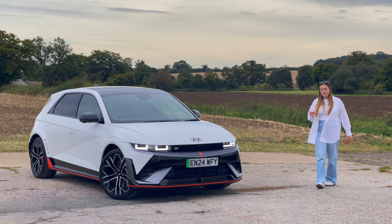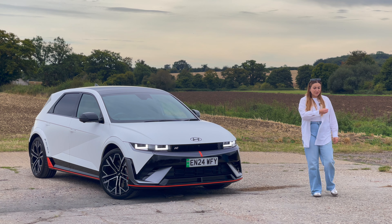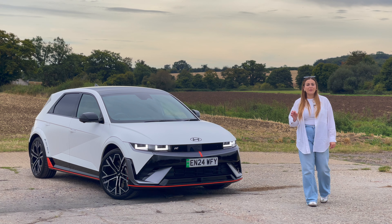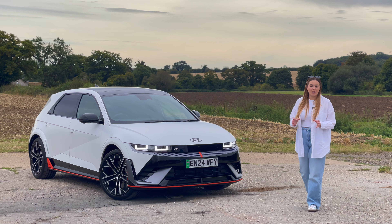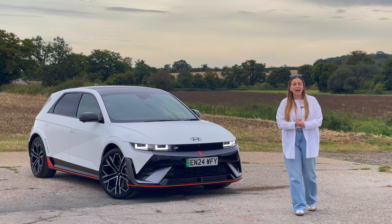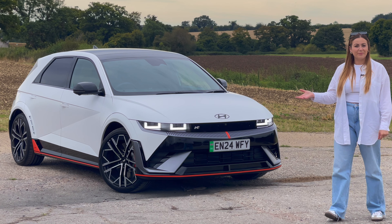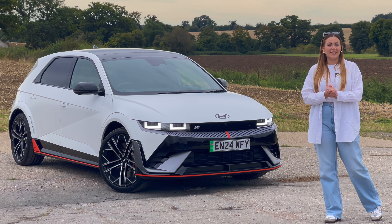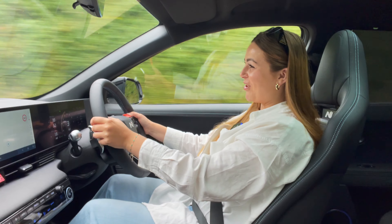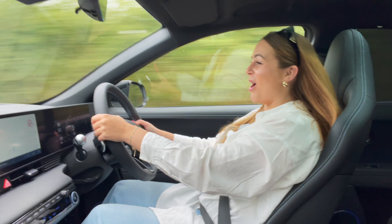What happens if you take some of the most influential, the most important engineers and designers who have dedicated their career to performance cars? I'm talking about people who have worked on BMW's M division or the Focus RS. What if you take those enthusiasts and you tell them to build an EV like no other? Well, you end up with an electric car which is truly remarkable.